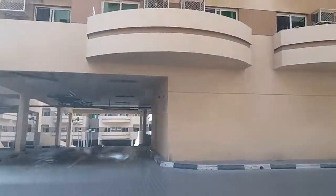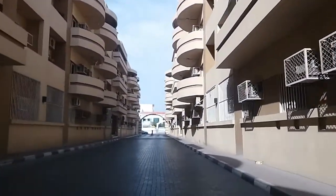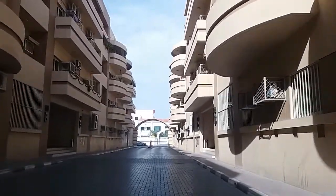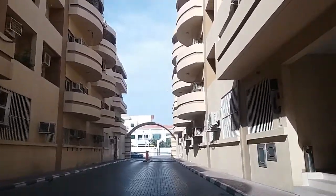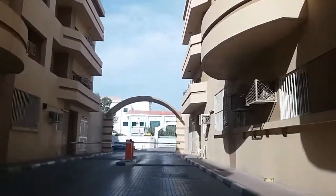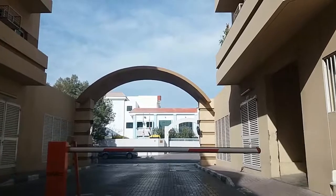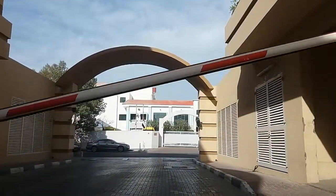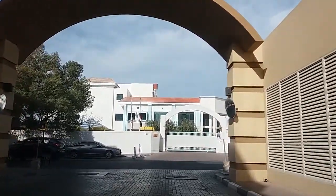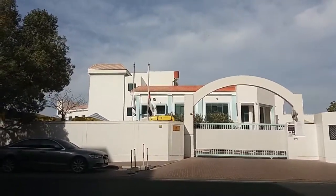We'll be entering into Bur Dubai, where exactly the creek is, then we'll park our car at a car park building and walk to the creek. Possibly we'll be taking a boat or Abra to the other end of the creek, which is known as Deira. This creek divides the city into two parts — Bur Dubai and Deira. I hope you enjoy watching this vlog and the beauty of ancient Dubai. Let's head on, guys!